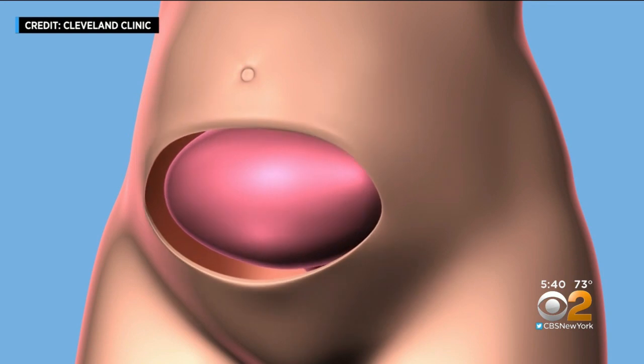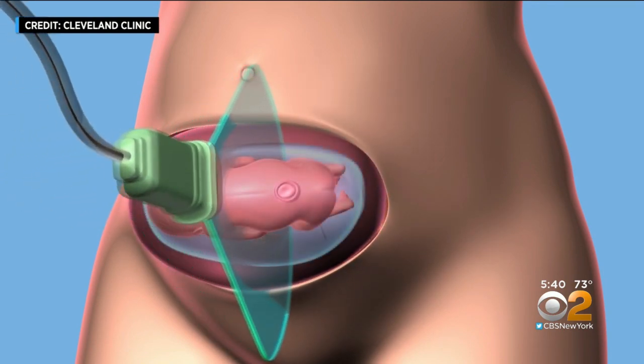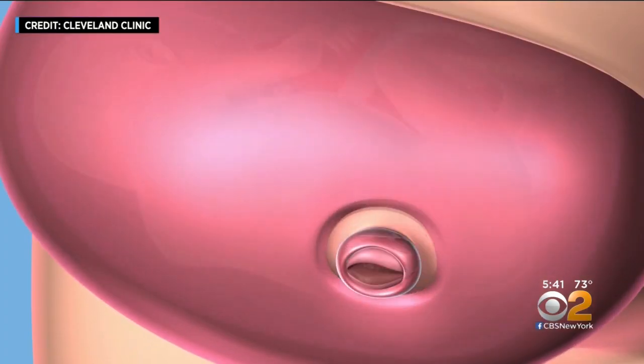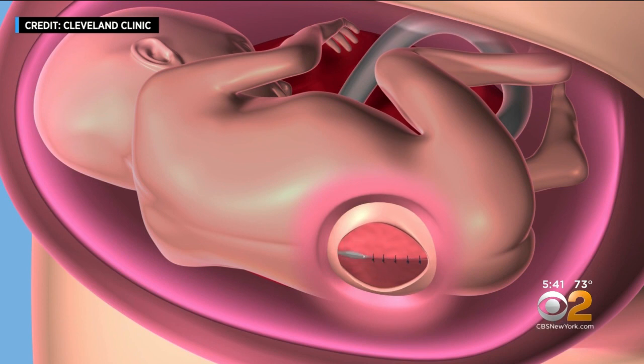Here's what they did. At about 23 weeks of pregnancy, surgeons exposed the mother's uterus. Ultrasound determined the exact position of the baby girl. Then a small incision was made in the amniotic sac right above the lower spine, so that doctors could suture several layers of tissue to cover and close the open spine.